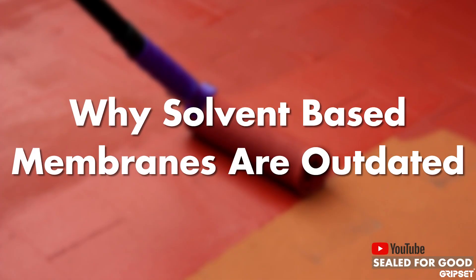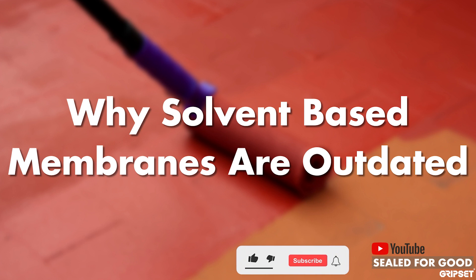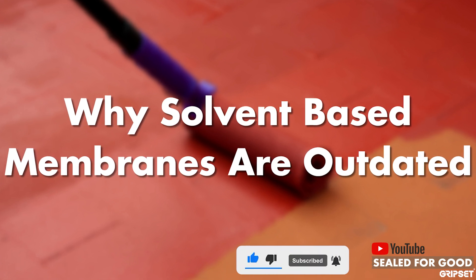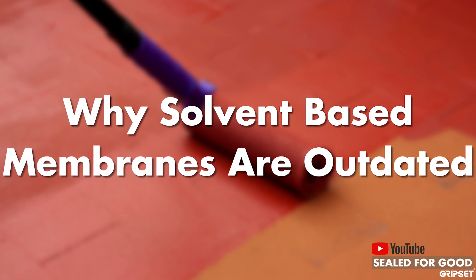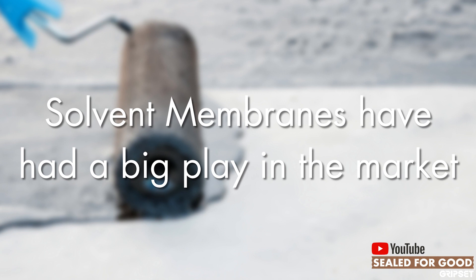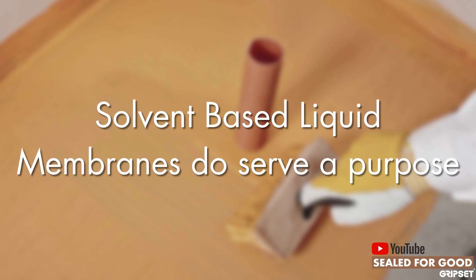Hi everyone, thanks again for joining me on another episode of Sealed for Good. If you haven't subscribed yet, please remember to do so. Today we are talking about why solvent-based liquid membranes are out of date. Solvent-based liquid membranes have had a big play in the Australian construction market for many years and they do serve a purpose.